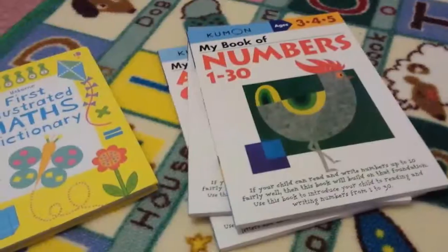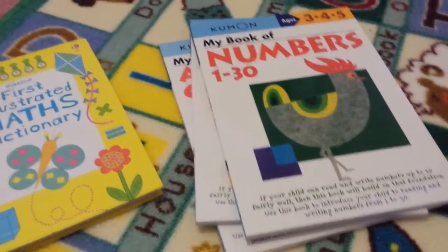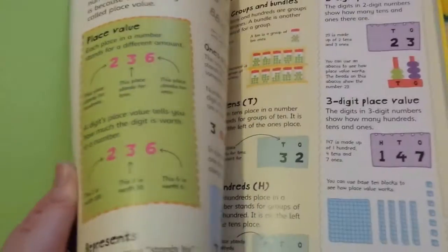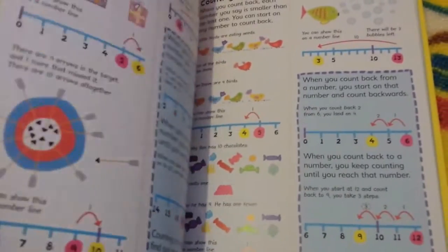Just a couple of extras to complement the Singapore Maths books — I got the Kumon 'My Numbers 1 to 30' with different activities we can do together, and then 1 to 120. There's also an alphabet activity book that should have been with the literacy stuff. Then this first illustrated maths dictionary, which will be helpful as she gets older — I really like how they have different methods to explain things using diagrams, numbers, graphs, charts, and number lines to help with different learning styles.